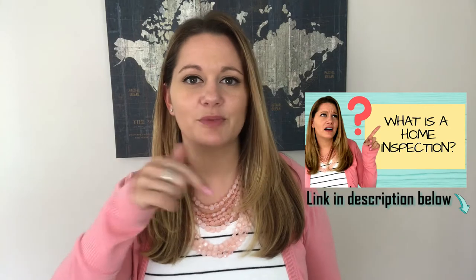Now if you're listing your home for sale you might be asking: what is a home inspection and why is it important? I made another video specific to just that and I've linked it below — go ahead and check it out. Now if you've already watched that video, here are some great tips and advice for you as a seller regarding the home inspection.